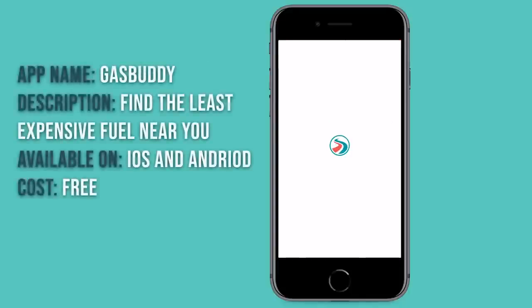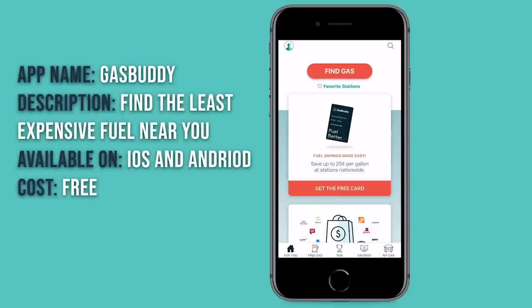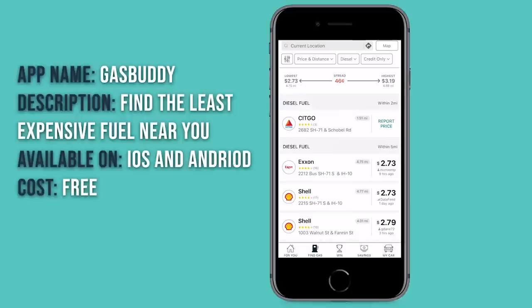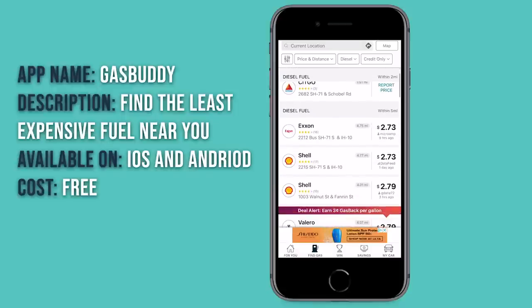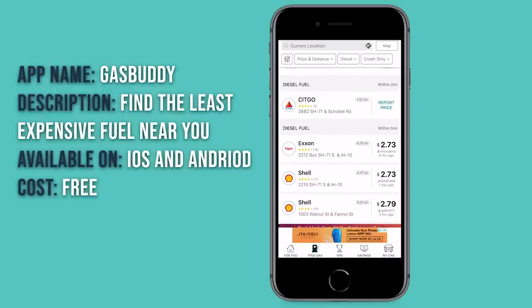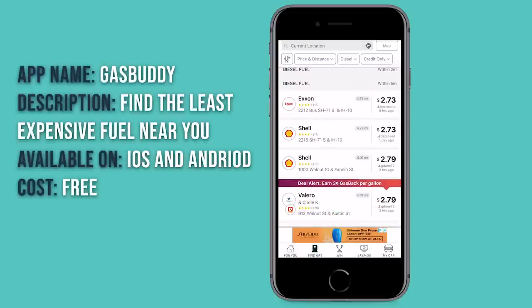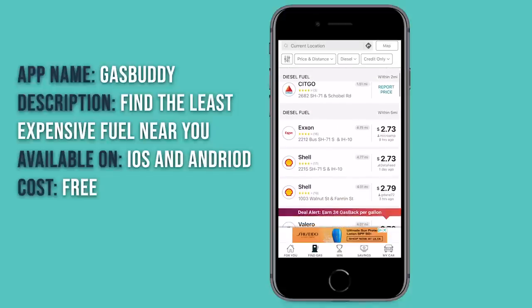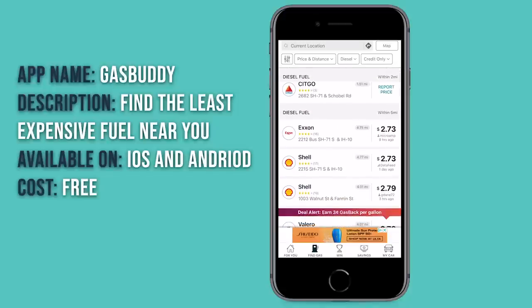Gas Buddy works similarly but it's not just for those with a TSD card — it works for everyone regardless of fuel type. It pops up and you just hit 'find gas' and it'll look around you. Since I have mine set to diesel, it filters to only those places that have diesel fuel. It only shows places that have had the price reported, so I know this Citgo has diesel but no price is reported. Down the road there's an Exxon and a Shell, and it looks like I'd be heading to one of those at $2.73, with the price updated nine hours ago.